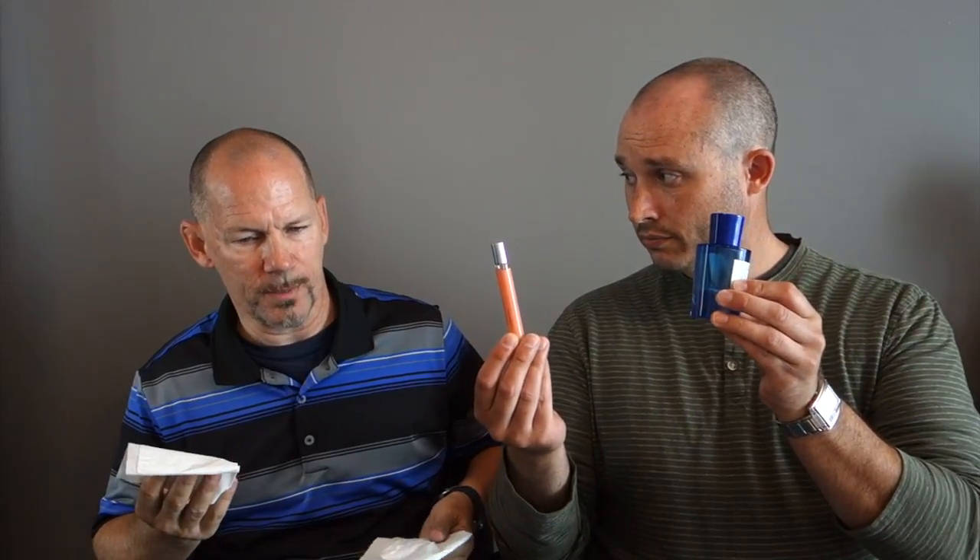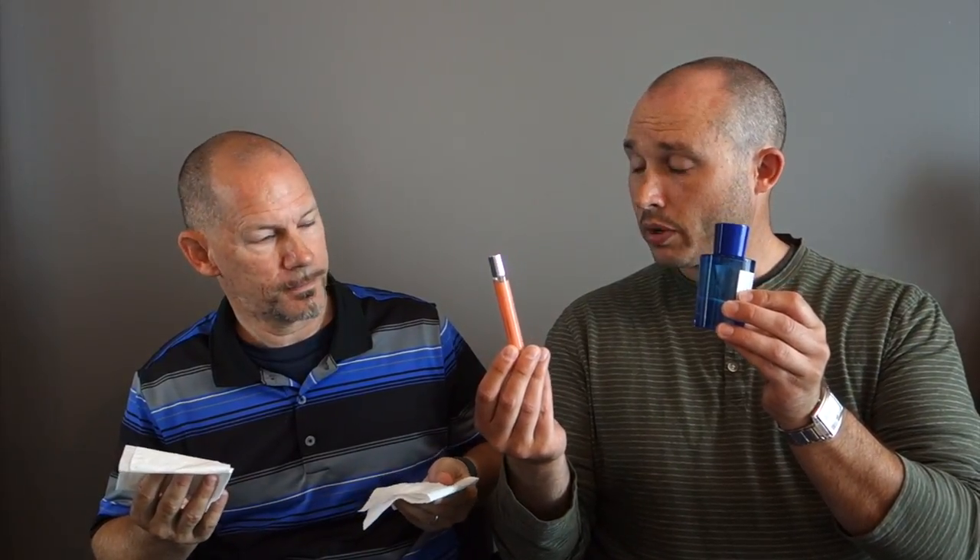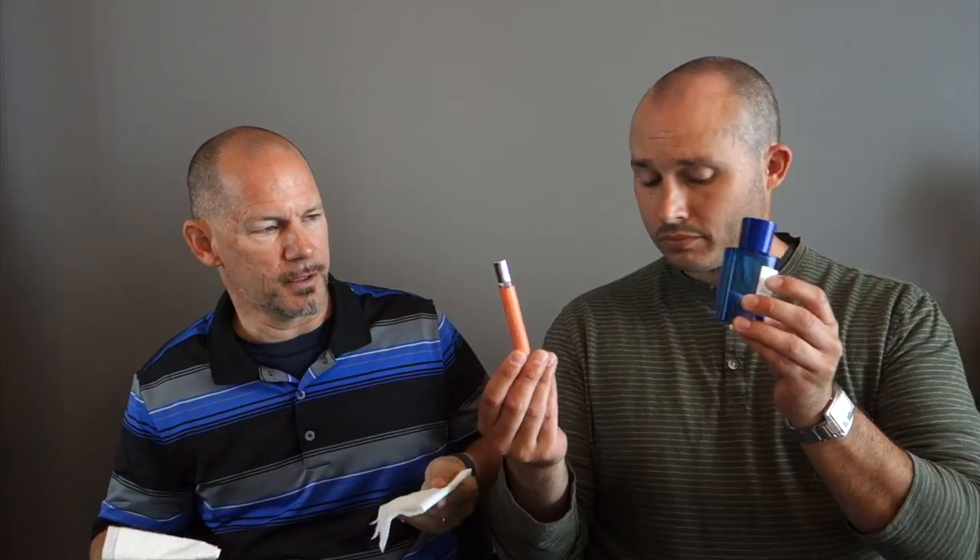The next one is going to be Atelier Cologne Pomelo Paradis. You can actually smell this one in some Sephora stores. Pomelo Paradis in the right — do you prefer that or the Arancia? It smells a little stronger than the Arancia, but I prefer the Arancia.